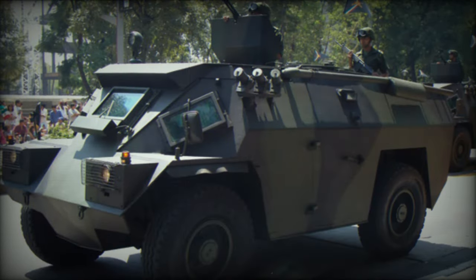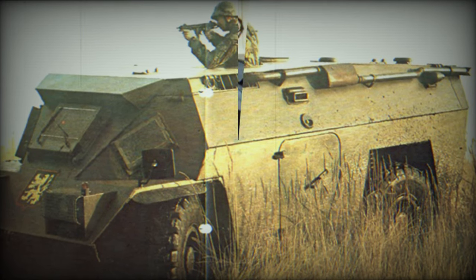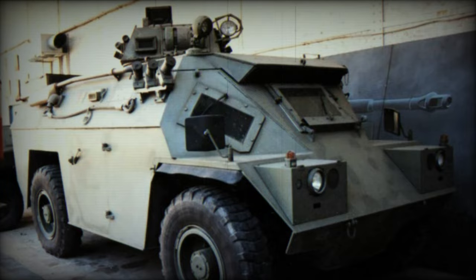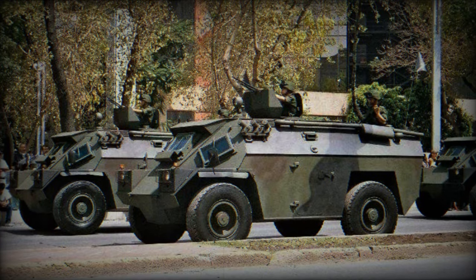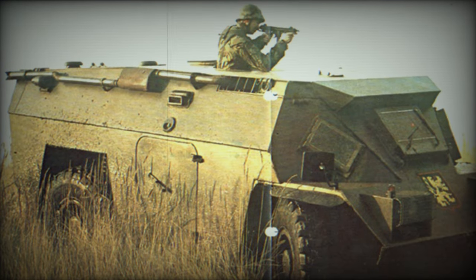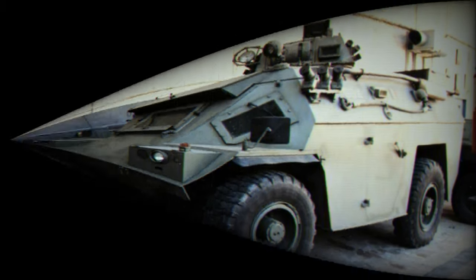A diesel engine has been tested as a possible option. Since the BDX entered service, numerous modifications and improvements — such as a revised suspension to allow greater weights to be carried and a revised front hull to provide the driver with more space — have been incorporated into an upgraded model known as the Valkyr. This variant has been produced in small numbers in the United Kingdom by Vickers Defense Systems.